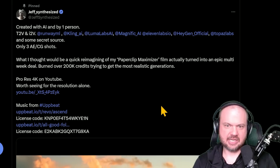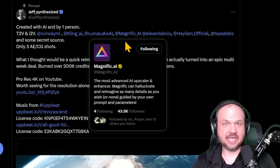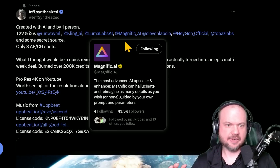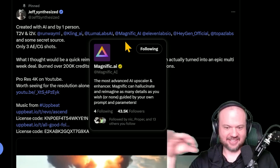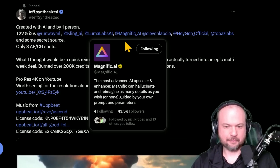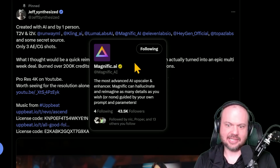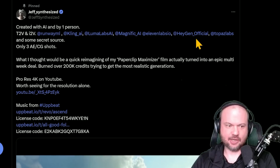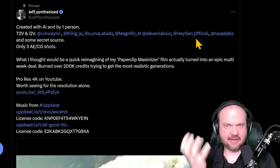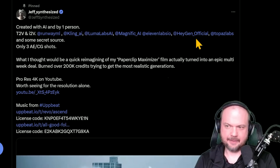RunwayML, Kling, and LumaLabs are video generation platforms. Magnific is the image tool we heard about today — originally known for upscaling images and adding details, as well as style transfer, and it has a feature to change the light source within a static image, positioning the sun and such. ElevenLabs is one of the best voice generation tools. HeyGen does avatars — you upload audio and they turn it into video avatars; probably the number one company in that space.